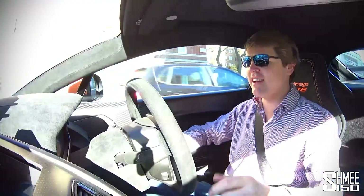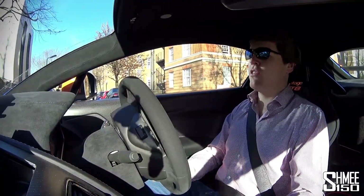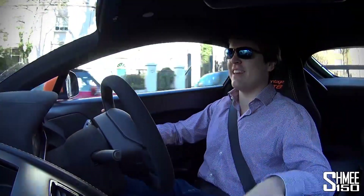We've also got the Aventador S - Lamborghini have already revealed and unveiled it. 740 horsepower - not quite as much as the SV - but with some active aero, more downforce, and four-wheel steering with rear-wheel steering as well. So the Aventador S is another exciting car for this year.